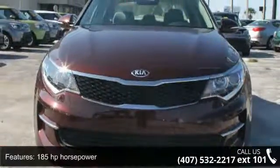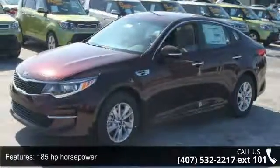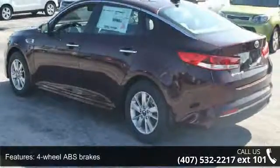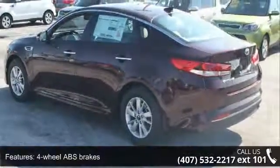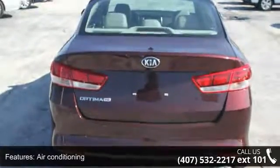This vehicle's top features include 185 horsepower, 4 doors, 4-wheel ABS brakes, air conditioning, audio controls on steering wheel, automatic transmission, Bluetooth, clock and radio display, cruise control, and external temperature display.